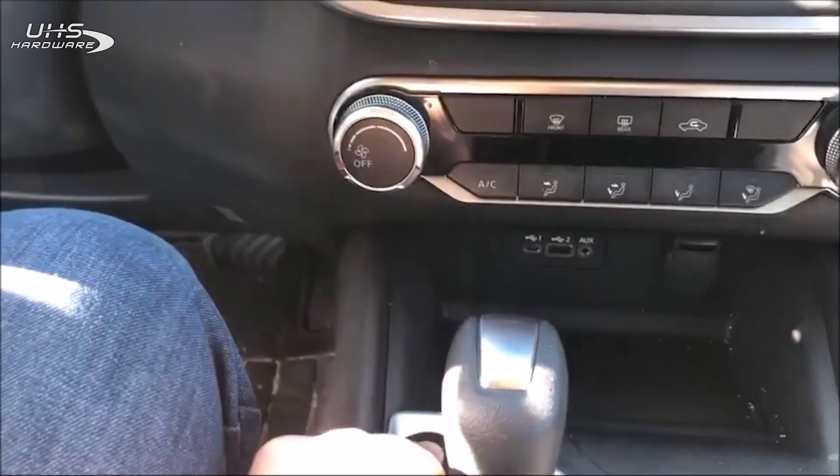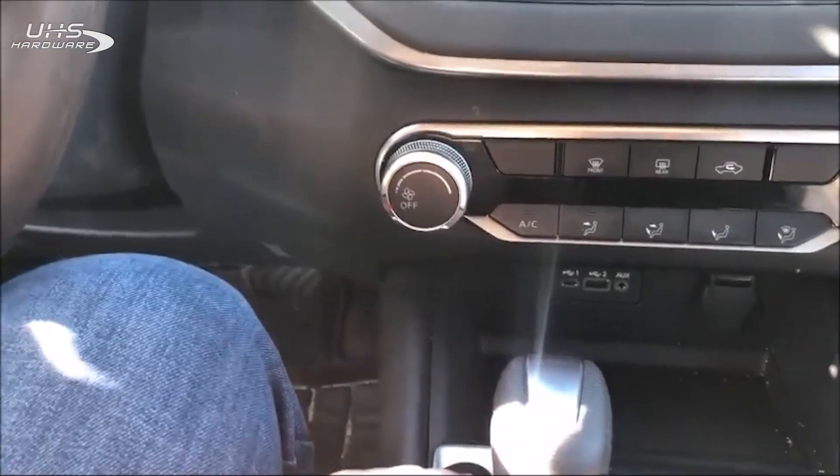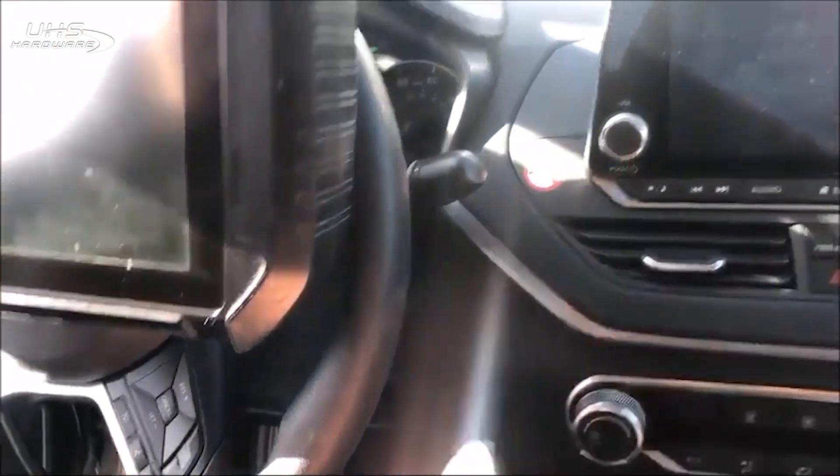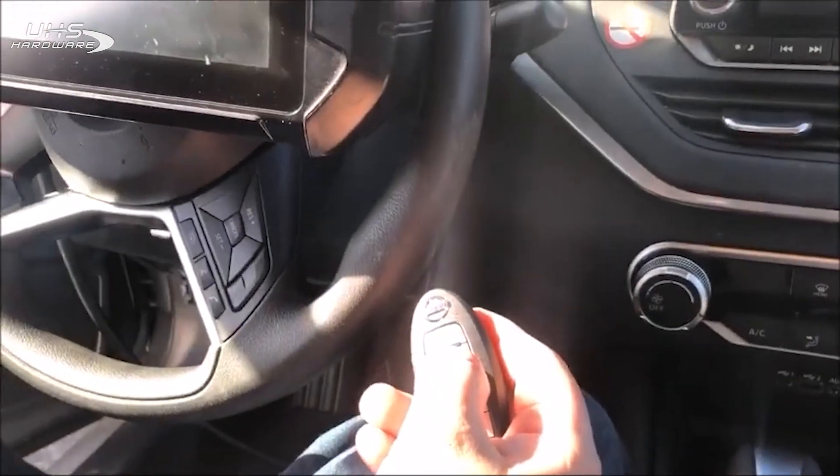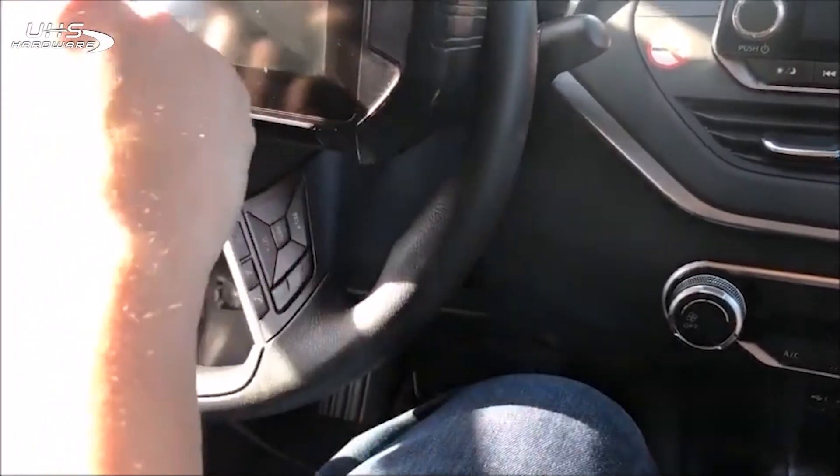And turn it back on with our key. All right, let's test our remote. Under a minute — that's gonna display for Victor Outlock for Advanced Diagnostics with Cody.